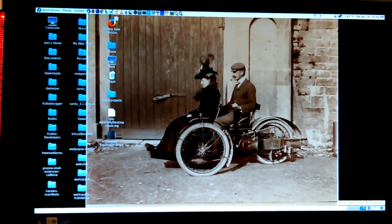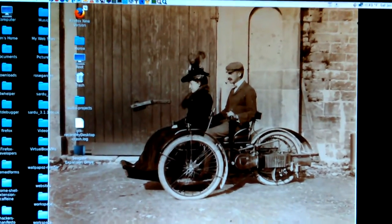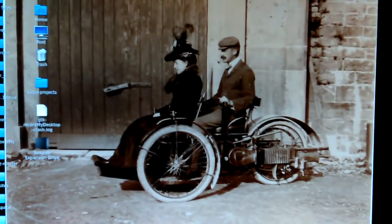Hey, Don here. Isn't that the coolest picture ever? That is a cool late 1800s, early 1900s motorcycle three-wheeler.